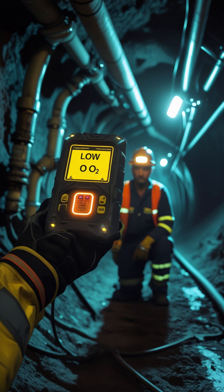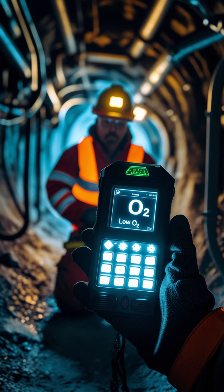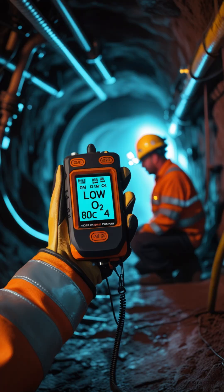Gas number 4: Carbon dioxide, and gas number 5: Nitrogen. Both are non-toxic, but they can silently replace oxygen in the mine atmosphere. This leads to asphyxiation without warning. Detection is done using oxygen deficiency monitors or digital multi-gas sensors that track O2 levels in real time.